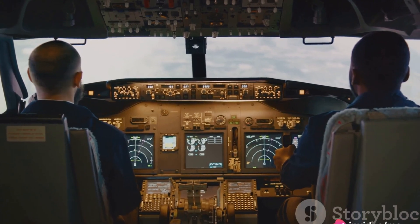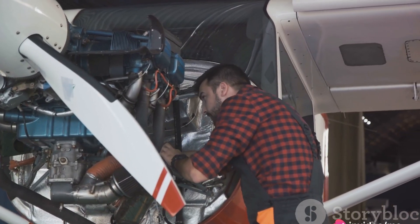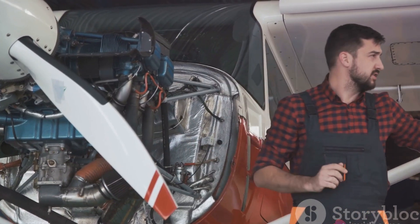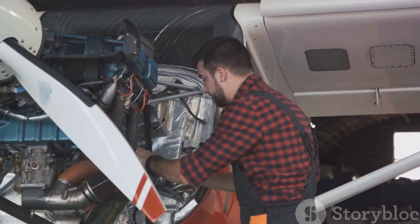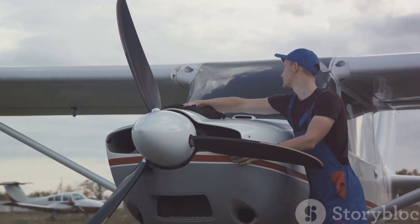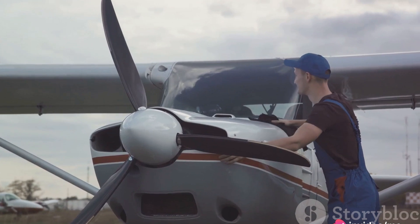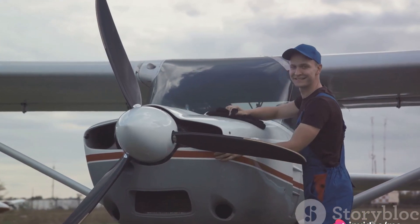Special maintenance periods also exist where the plane undergoes an extensive check to replace any damaged parts. The importance of regular maintenance cannot be overstated — it ensures the safety of passengers, enhances the performance of the aircraft, and extends its lifespan. It's a crucial part of aircraft ownership, which requires thorough knowledge about how each part works.